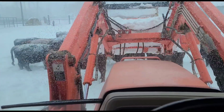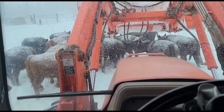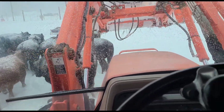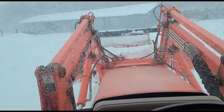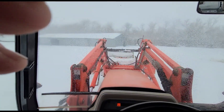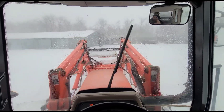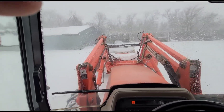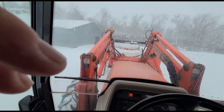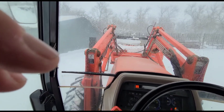I drove into work this morning, stayed for about a half an hour and it got crappy. The roads were crap going into town. So I just said heck with it, picked up some groceries when the store opened, then turned around and came back home.